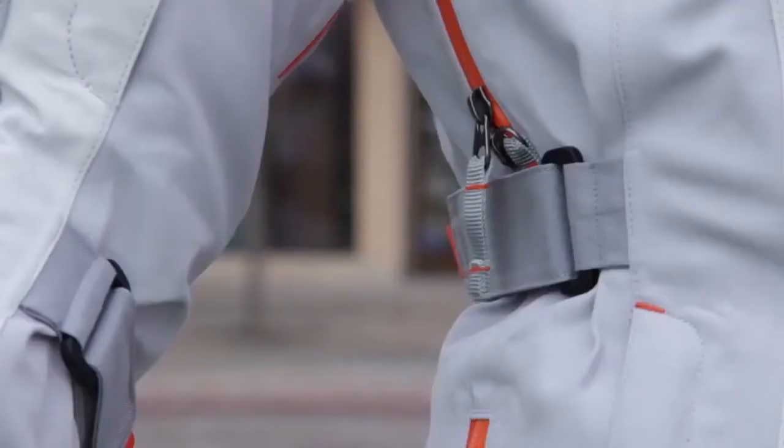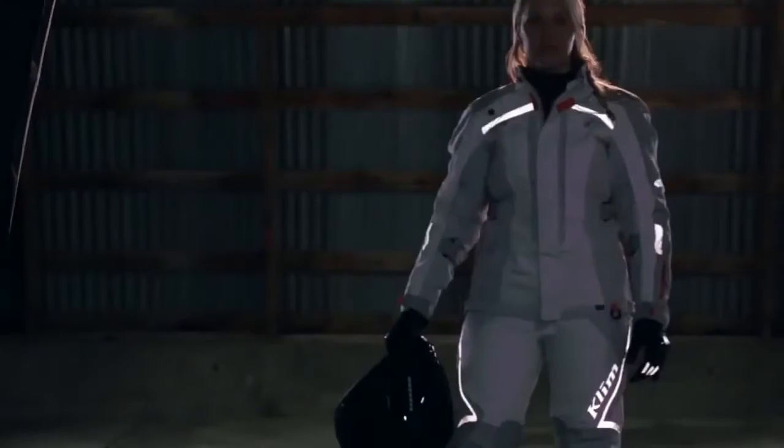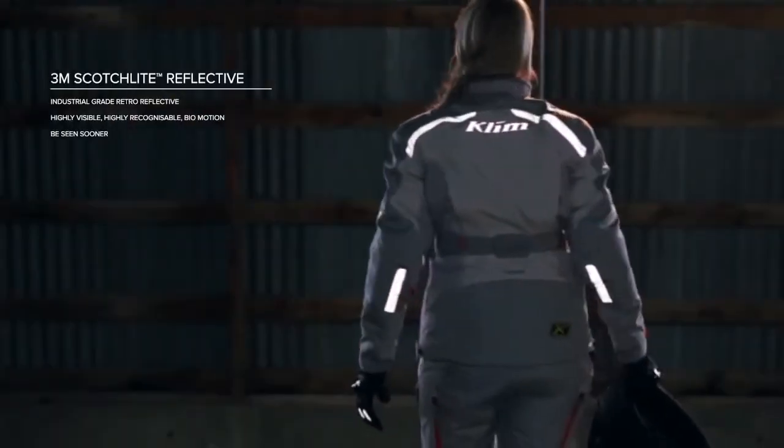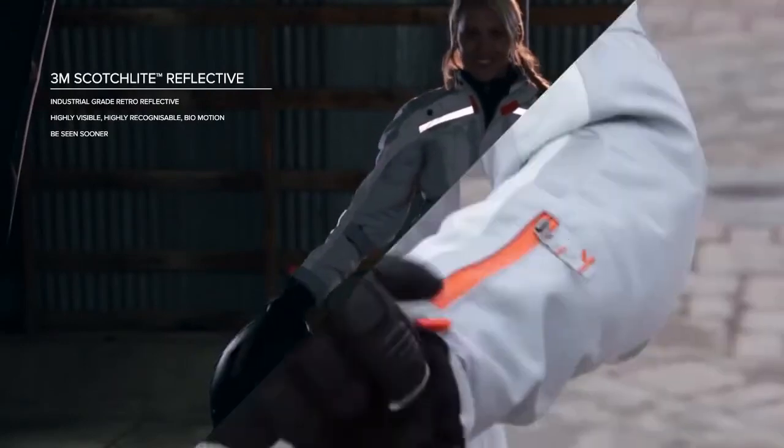Intuitively placed control ventilation in the torso, arms, and thighs keep the rider comfortable in a wide range of temperatures. 3M Scotchlight 360-degree retro-reflective paneling assures visibility in low light and at a safe distance.